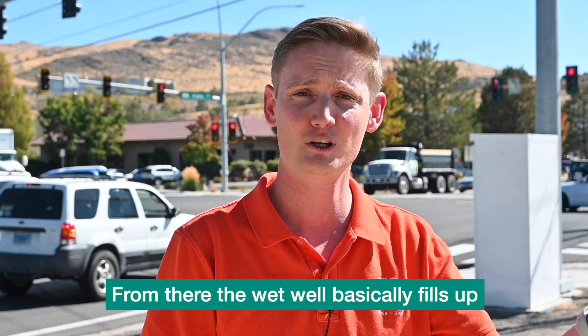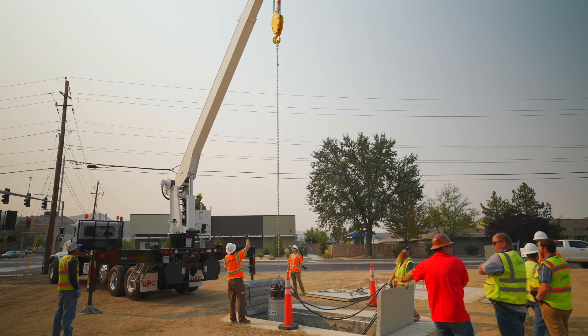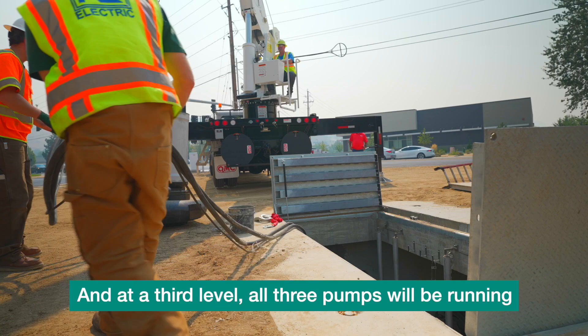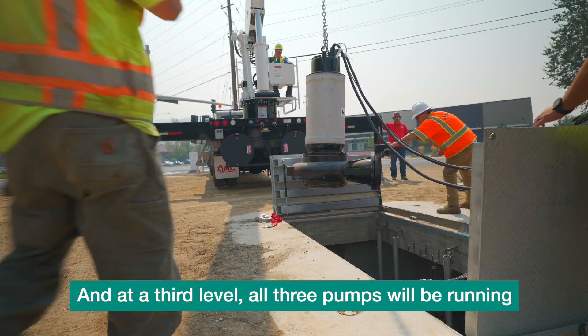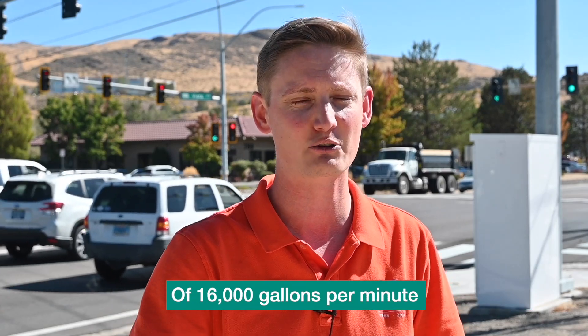From there, the wet well basically fills up and at a certain level one pump will kick on. If the water level continues to rise, the second pump will kick on. And at a third level, all three pumps will be running — and that's when you get that peak discharge flow rate of 16,000 gallons per minute.